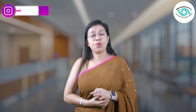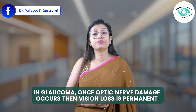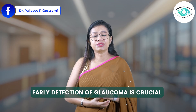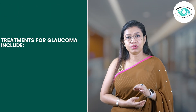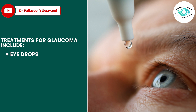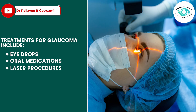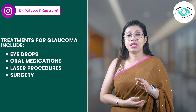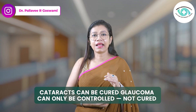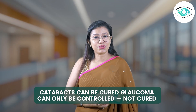Glaucoma is different. Once optic nerve damage occurs, vision loss is permanent — that's why early detection is crucial. Treatments for glaucoma include eye drops to reduce eye pressure, oral medications, laser procedures, or even surgery to improve fluid drainage. The bottom line is that cataracts can be cured, but glaucoma can only be controlled, not cured.